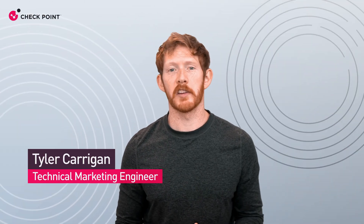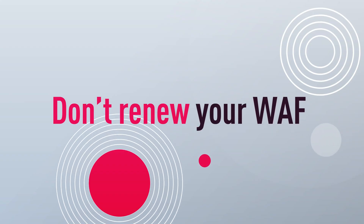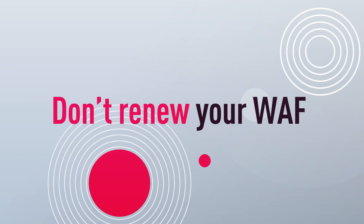Hi everyone, I'm Tyler, technical marketing engineer here at Checkpoint, and the title of this video says it all: do not renew your WAF before watching this video.